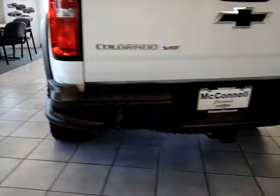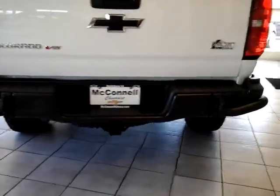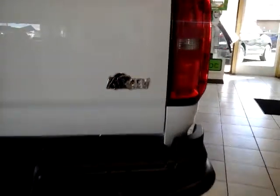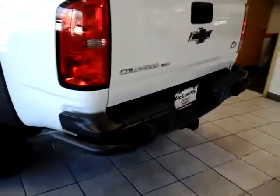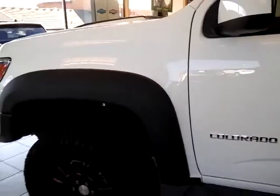It is the Bison AEV Edition — AEV is one of the top aftermarket parts distributors for off-road vehicles. With the ZR2 you do get the Multimatic shocks that are unique to this vehicle, not available on any other vehicle. Underneath you have all sorts of skid plates.